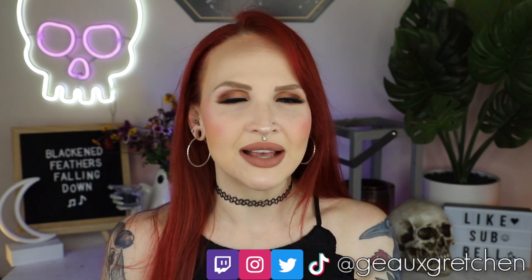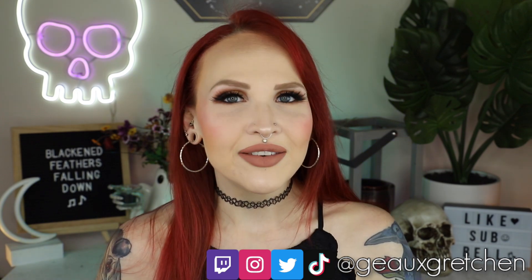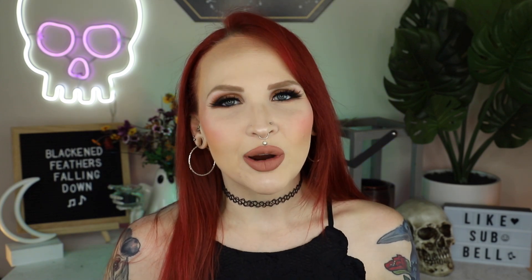Every time I ask for video ideas, people say give us a tattoo tour and I haven't done one yet because every single time it would come up I would have an appointment coming up for a new tattoo. I've just recently got my newest one and I don't actually have any appointments lined up, so I thought this was the perfect time to do a tattoo tour.